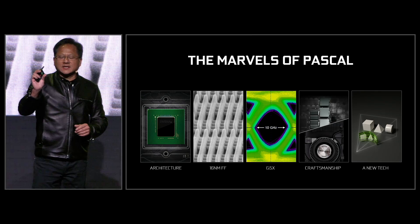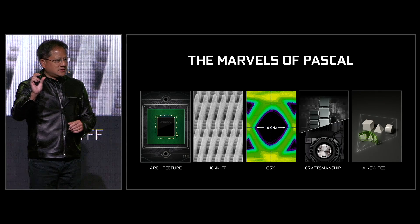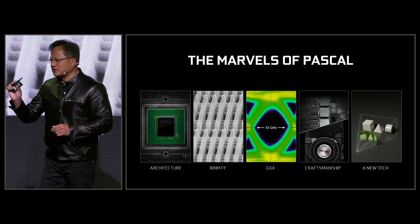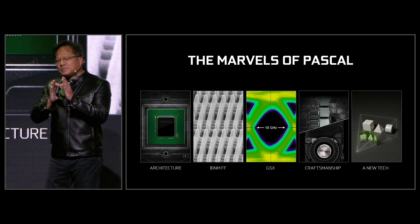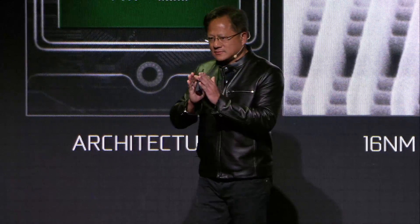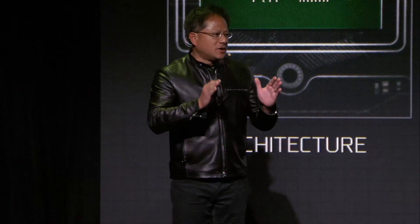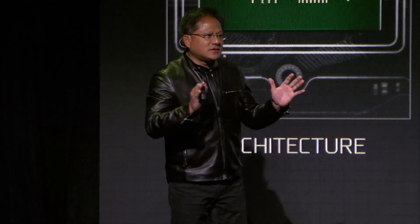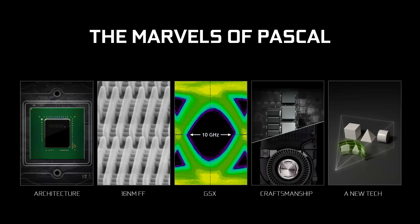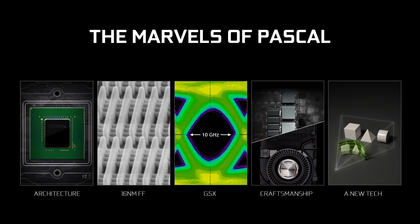100 picoseconds is how long it takes light to travel one inch. In that little bit of time, our engineers have to make sure the data is transferred. When you look at this thing on an oscilloscope, it's pretty much just noise. The fact that you could actually extract information out of this is just unbelievable. G5X — the fastest GDDR memory in the world, the first built by Micron.